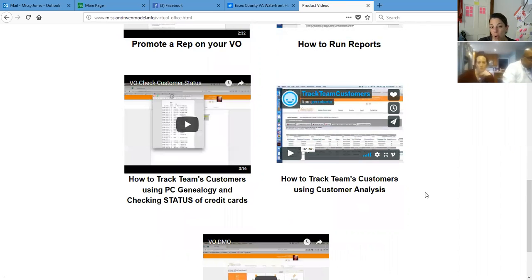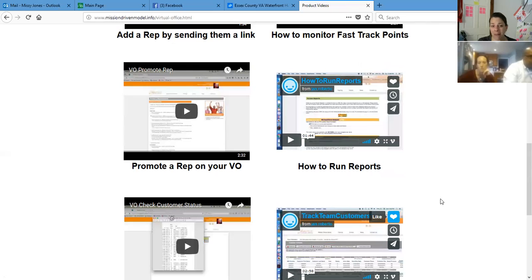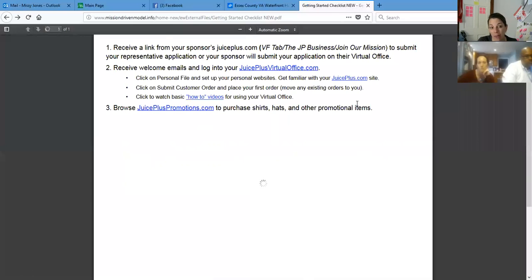I don't feel like you have to watch all the videos at one time, but you can see they're about two to three minutes, maybe three and a half minutes. None of them are very long. You really could sit down for half an hour and get through all of them. You could do one a day and feel like you have all that knowledge.